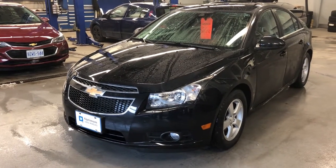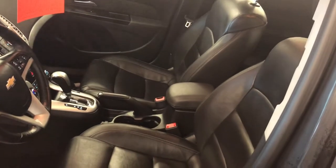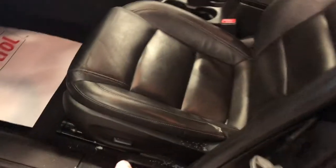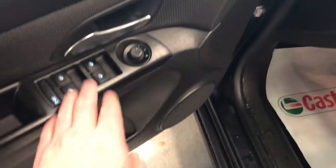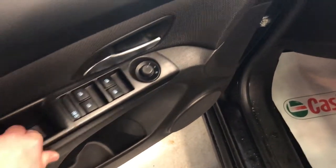Let's take a look inside. One nice thing about this vehicle — leather upholstery all throughout. You do have the power adjustable driver's seat, room and storage in the door, power windows and power mirror right on the door, and a child safety lock for the rear windows.